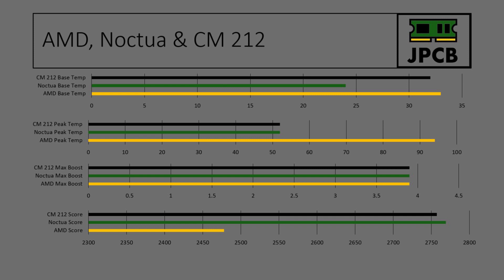The Hyper 212 idled at 32 degrees Celsius, which is around the same as the AMD at 33, and a lot more than the Noctua at 24. However, when at max load, it only went up to a maximum of 52 degrees Celsius, which is exactly the same as the Noctua and a lot less than the AMD.